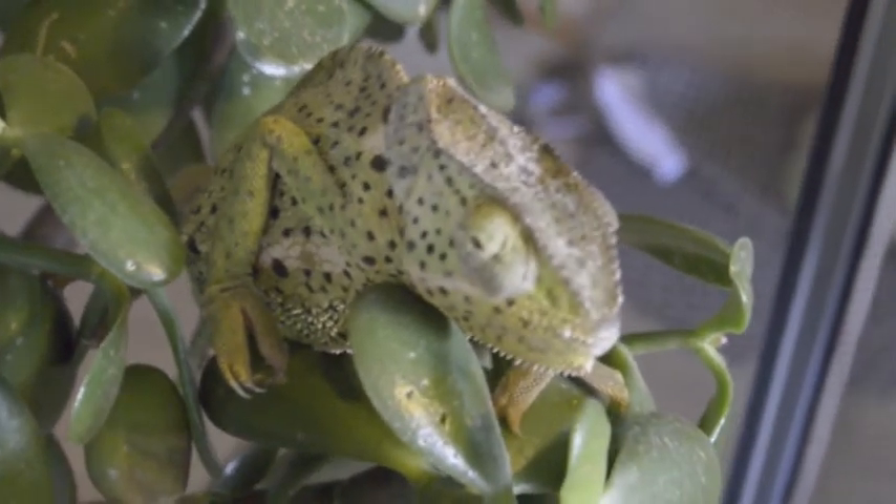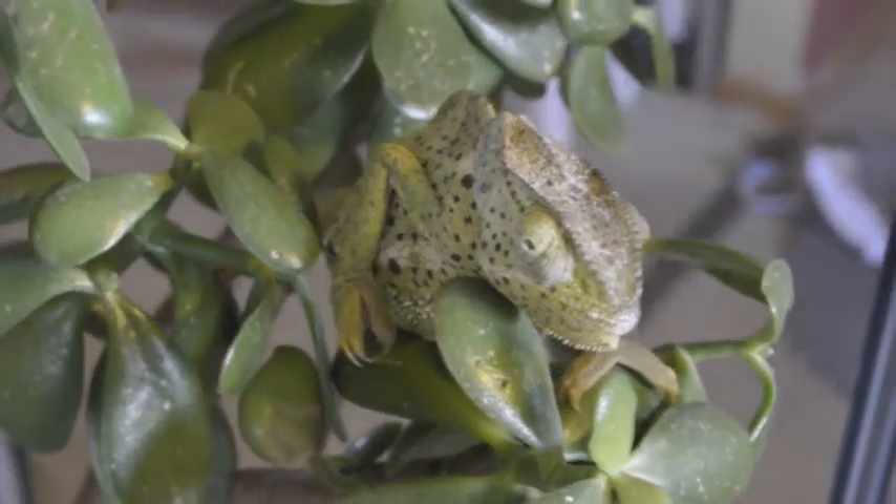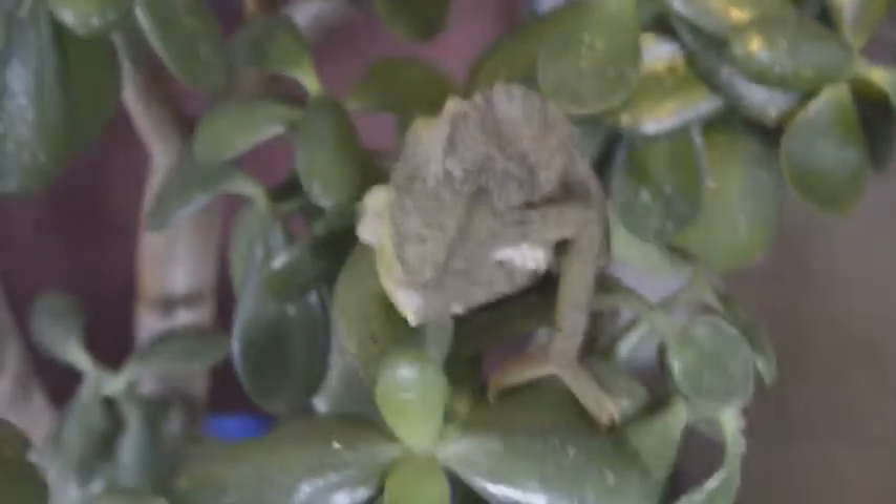Chameleons are opportunist eaters, meaning they won't overeat if they know there is a constant supply of food, but take the opportunity to eat when it comes.